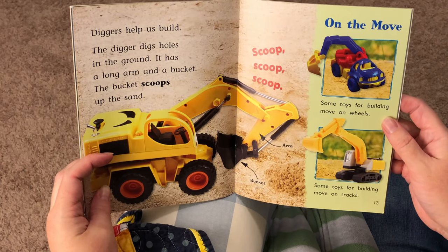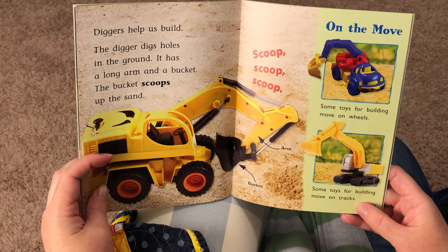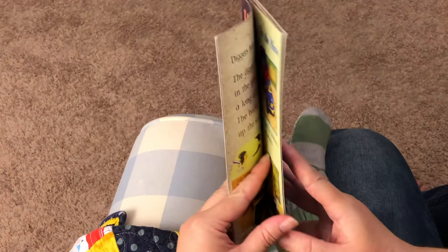Some toys for building move on wheels — see, this one has wheels. But some toys for building move on — what are those? Tracks. Those are tracks. That's right.